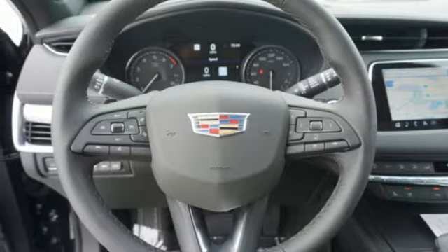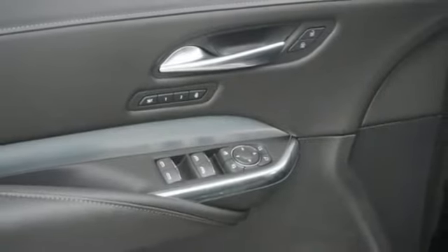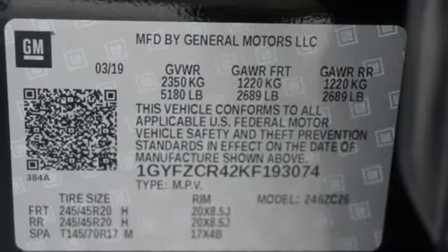Smart device navigation, doors and push-button start proximity key, dual-zone climate control, auto-dimming rear-view mirror, and intercooled turbo inline four-cylinder engine.